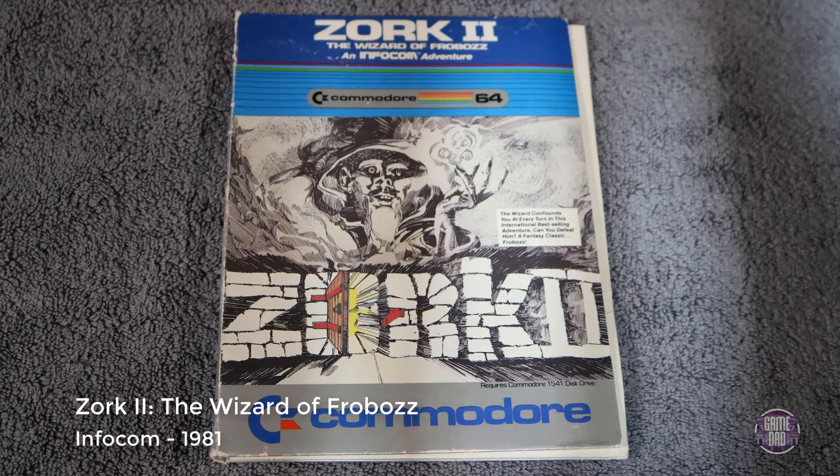Here we have Zork 2: The Wizard of Frobozz, released by Infocom in 1981. This is a text-based adventure game. And there's a fun Easter egg for the younger generation: in Call of Duty Black Ops, go to the menu, pull the triggers on your controller to release yourself from the chair, go over to the computer, and you can actually play the original Zork on that computer in Black Ops.